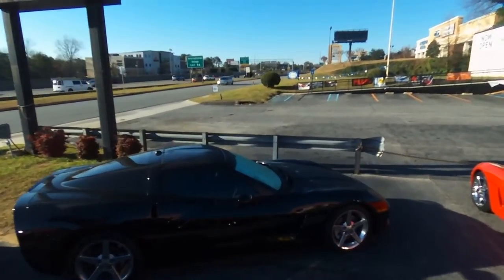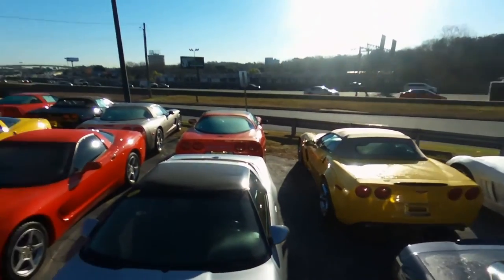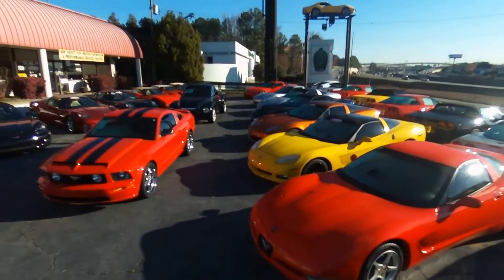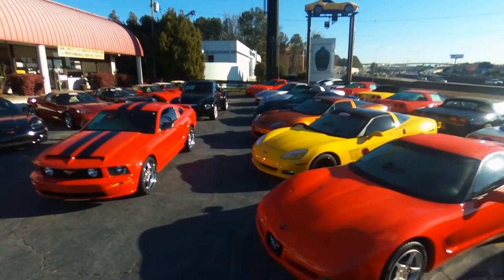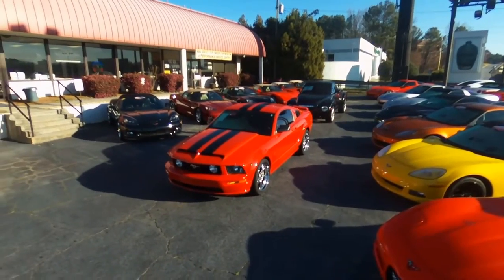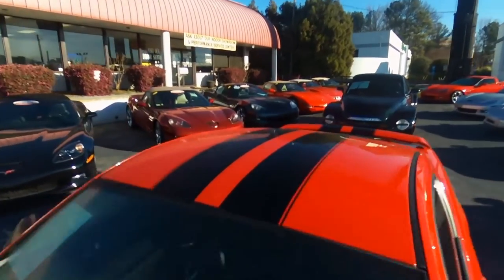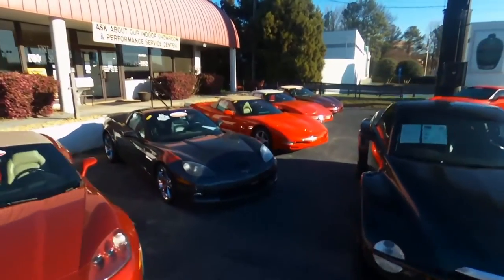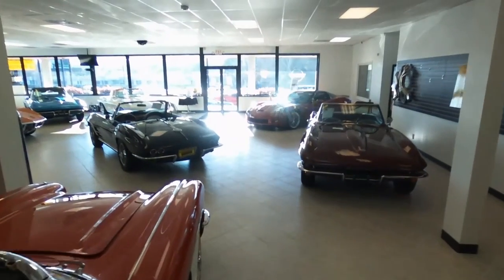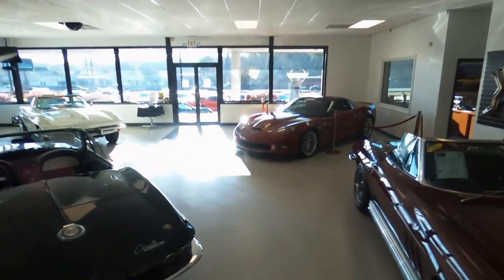We have an inside showroom which I will show you shortly, where we keep most of our '50s, '60s and '70s cars and maybe '80s and '90s as well. We have well over 120 to 140 cars at all times. We have our own service department about a mile away from this location, and now here we are on the inside of our front showroom.